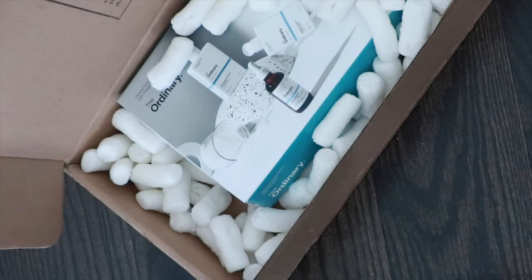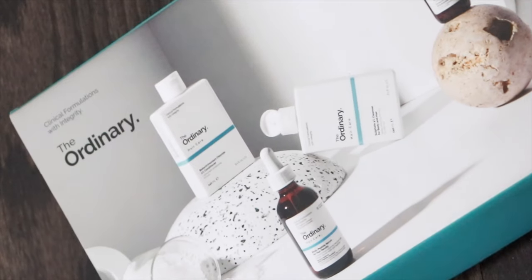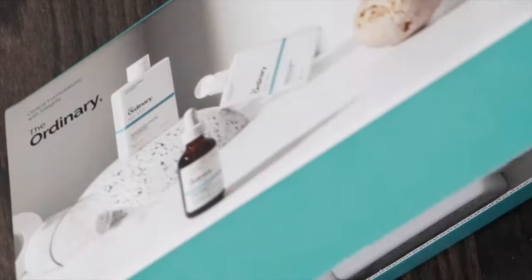Hello beautiful people of the internet, what's up, it's your girl Keisha. I'm reviewing The Ordinary's latest hair care line and I tried it out on my type 4 hair to really see if it is natural hair friendly.